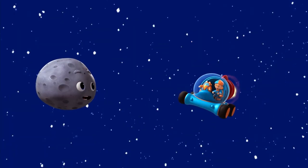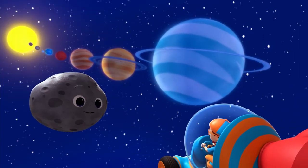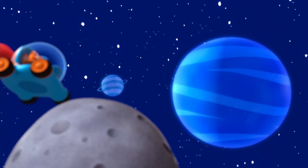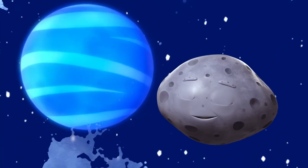On your left is Uranus, billions of miles from the sun, pretty cold. Now let's hear it for the furthest, windiest, and coldest planet, Neptune!